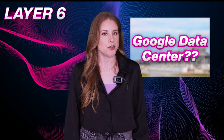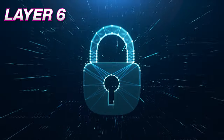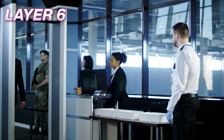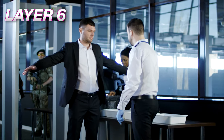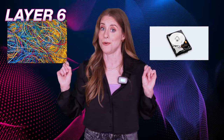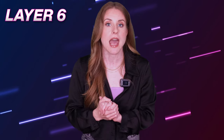If you thought getting into a Google data center was hard, wait until you see how hard it is to get out. You have to go through the same six layers of security checks again, plus a metal detection test. They want to make sure you didn't steal anything like a disk, a cable, or a Google logo.